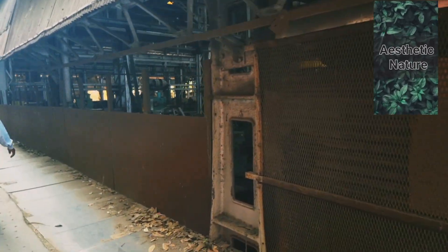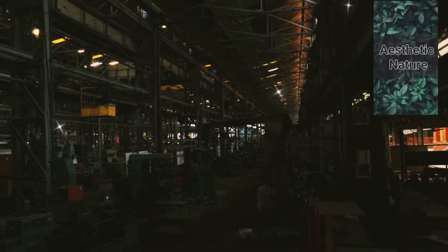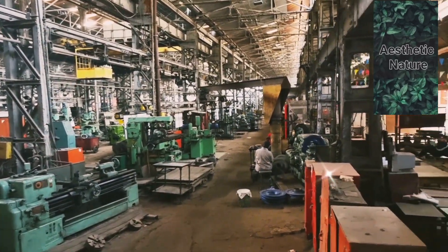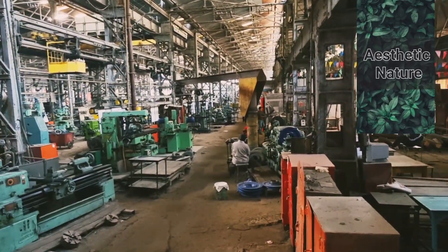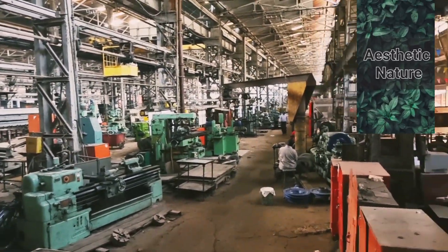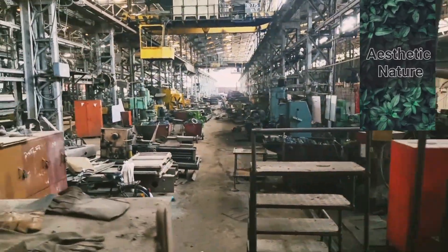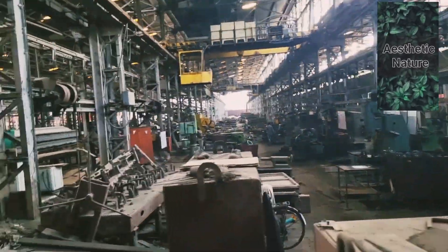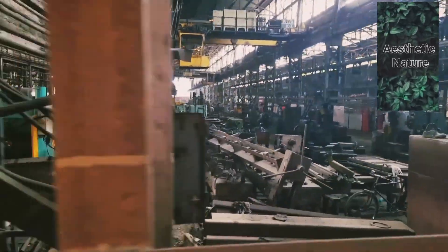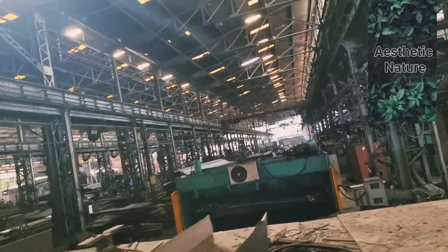Now we'll give vital statistics of the Jamalpur workshop. The area of the workshop is 574,654 square meters. The staff at present is 6,000 in number, and the number of machinery and plants are 1,628. The power consumption is 7 MVA and the annual turnover is 10.56 billion. The water supply is 7.3 million liters per day used by the workshop.